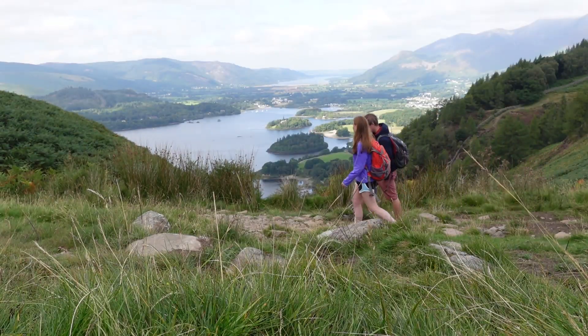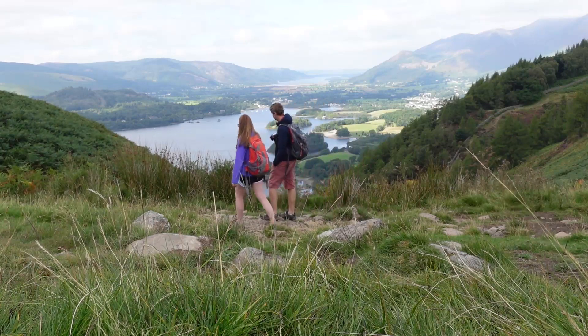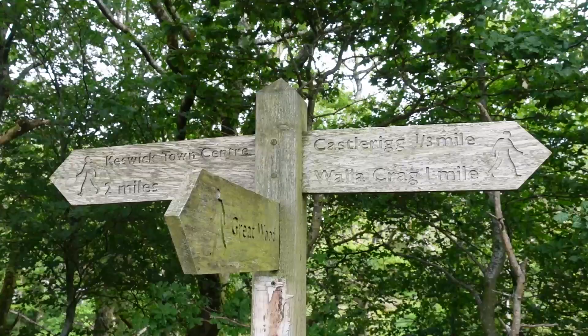I didn't realize we were going to, but we've now crossed over onto the path that we walked in the opposite direction last summer to get up to Walla Crag. If you're interested in a Walla Crag hike, I'll link it up here so you can watch that one next.